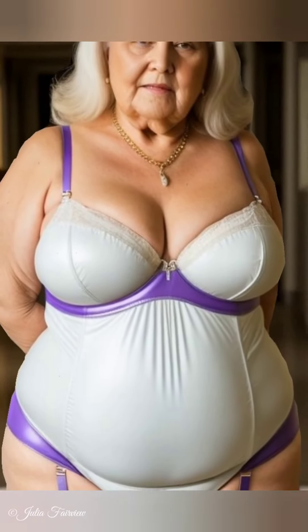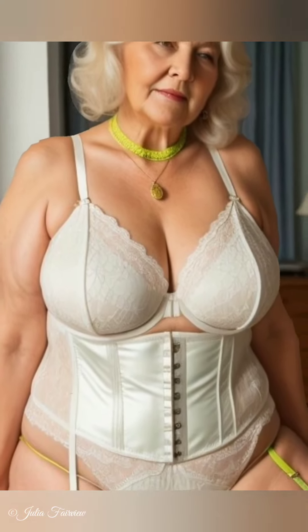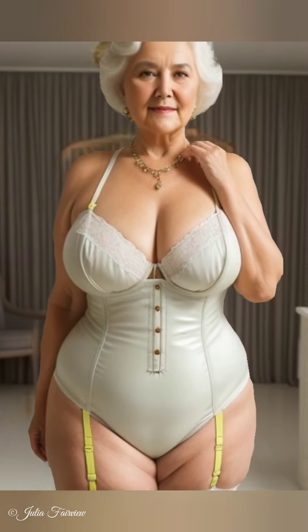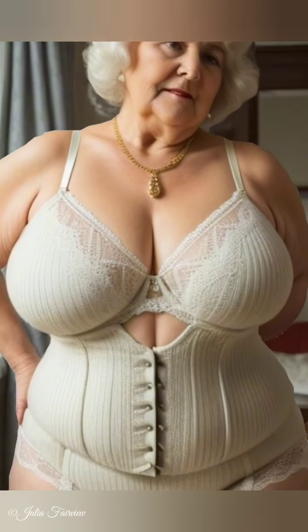Step 5: Mindful Shopping. Julia advises planning before you buy — make a list of what you need and stick to it. This helps avoid impulse purchases that may not align with your sustainable fashion goals. Opt for versatile pieces that can be styled in multiple ways. Julia loves versatile items like wrap dresses, which can be dressed up or down depending on the occasion. For women over 60, having a flexible wardrobe makes dressing easier and more enjoyable.